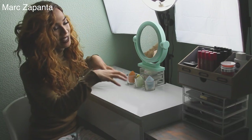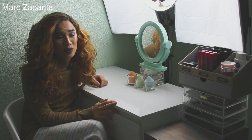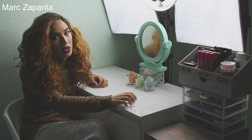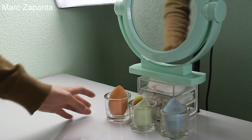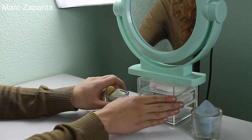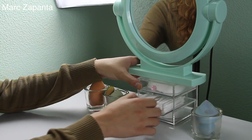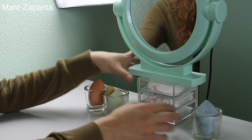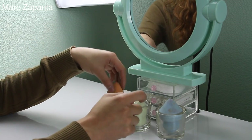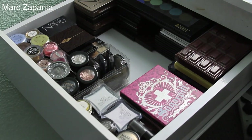Now I'll show you what's inside the vanity itself. This vanity is from Argos — it was so cheap because I just didn't want to pay for the Ikea one. It was only like £50. All the organisers that I mentioned will be linked down below. Below my mirror that's where I hold my cotton pads and cotton buds, and here on these glasses I keep my beauty blenders and my miracle complexion sponge.